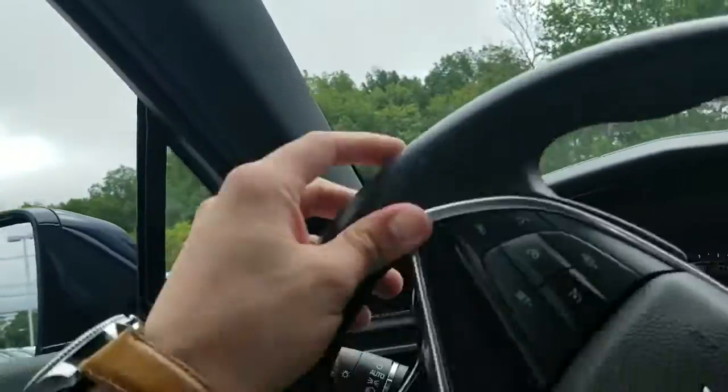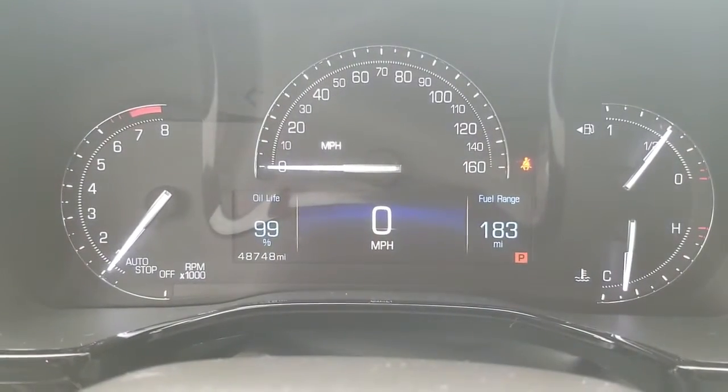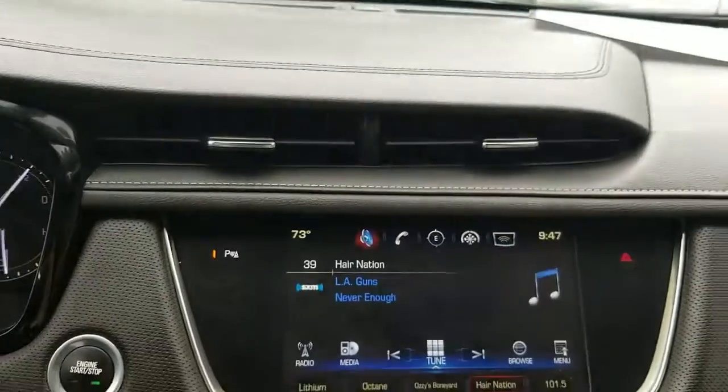Jump in now so you can see the mileage — 48,748 miles. And here's a shot of the center stack.